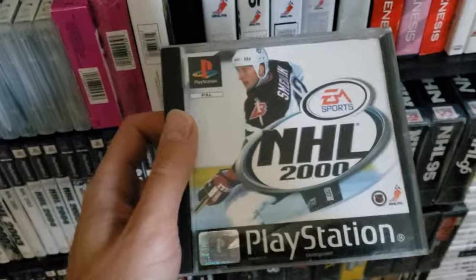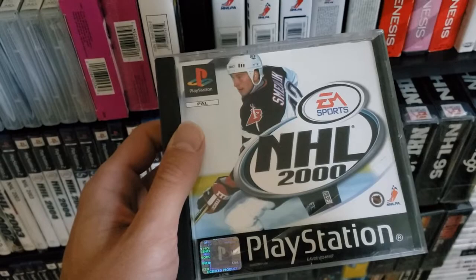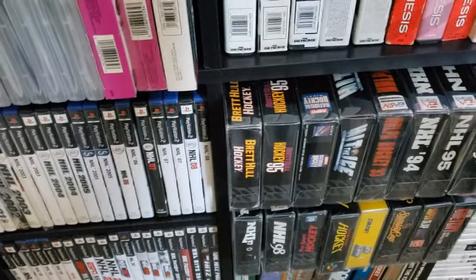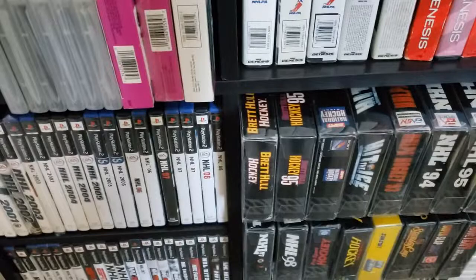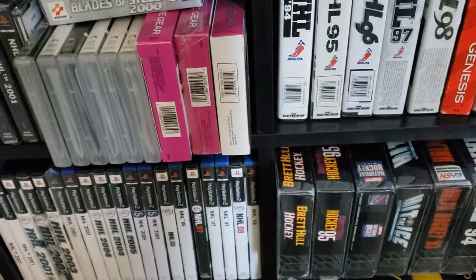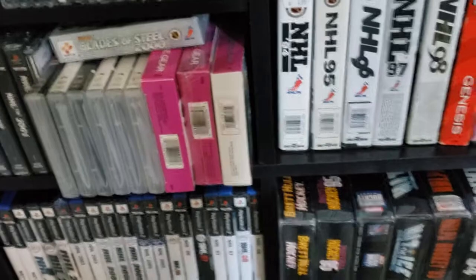I found it on a Czech Republic website that was basically like an eBay. It's a challenge to find, and also a challenge to pull off because of a lot of translating — trying to get through with English and broken Czech. You find a friendly seller that's excited to send it to you. It's going to a better place. I found someone willing to send it to me for a decent price and it took three weeks to get here, and lo and behold, a Richard Schmelich NHL 2000.